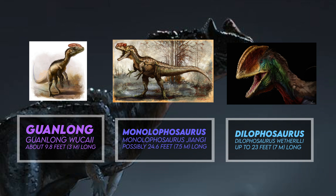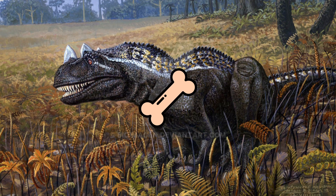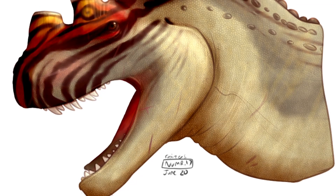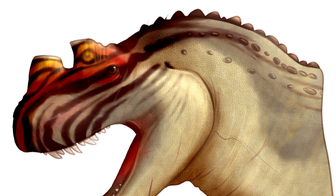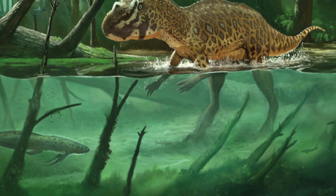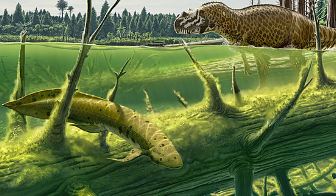Additionally, Ceratosaurus had a pair of smaller crests above its eyes that were extensions of the lacrimal bones. Its distinctive nasal horn was made from an extension of the nasal bones at the snout of the skull. The horn itself is a fusing of two growths from separate bones, as opposed to a single growth. A juvenile specimen also has the beginnings of the horn from these two bones that have not yet fused together, possibly suggesting that the nasal horn, when grown, was a sign of reproductive maturity.